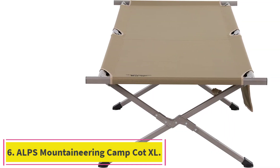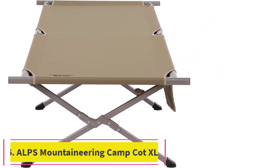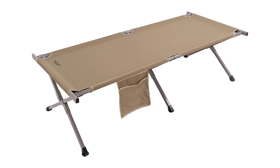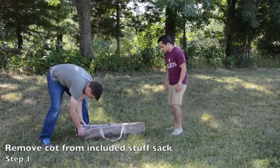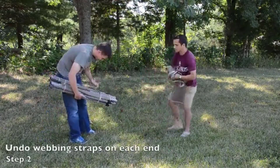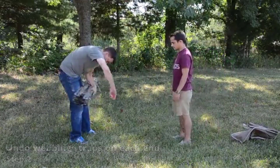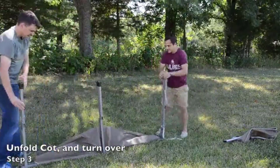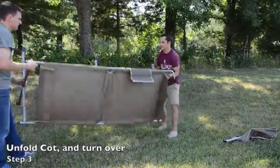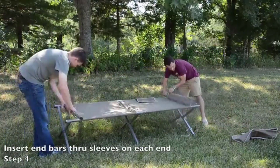Number 6: the ALPS Mountaineering Camp Cot XL. In our opinion, the most significant drawback of camping cots is how many aren't wide or long enough to be accessible to all body types — but you don't have to worry about that with the ALPS Mountaineering Camp Cot XL. It's like the luxury version of a camping cot, offering so much room to stretch out in length and width. Anyone up to 7 feet tall can sleep on this cot without their feet hanging off, and it has a higher weight capacity of 325 pounds.